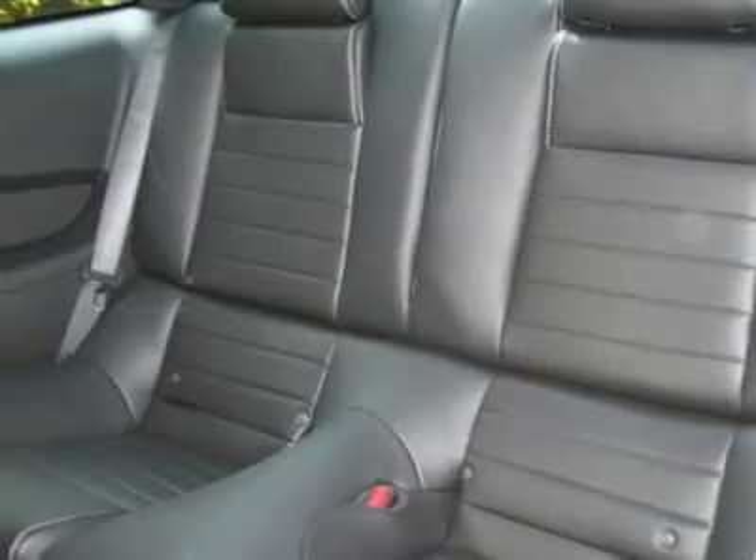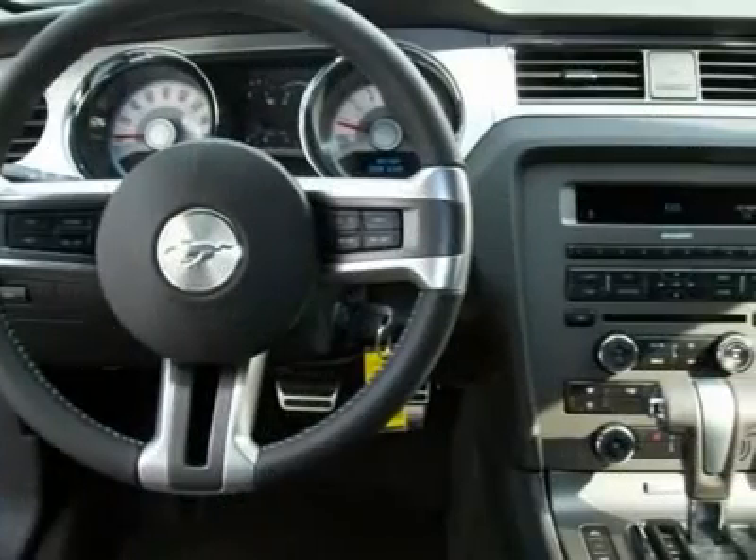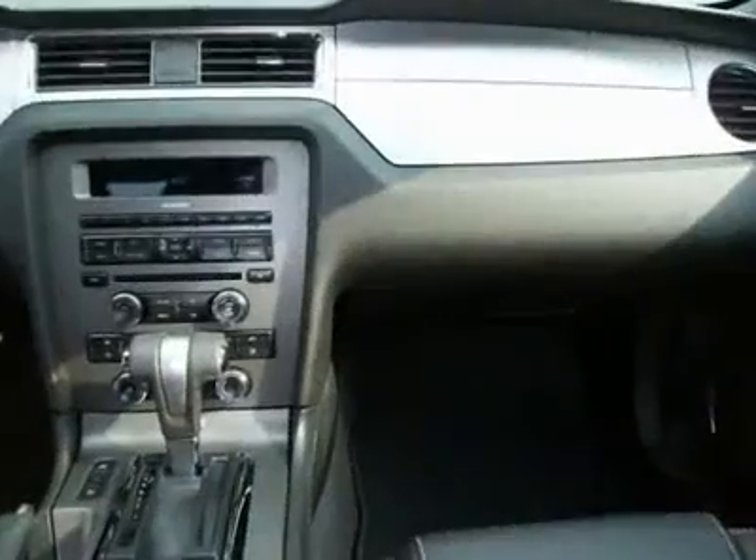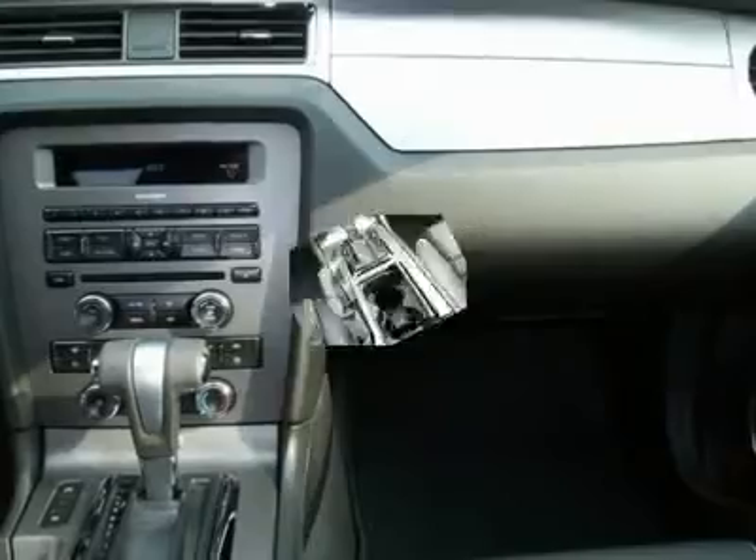Shaker sound system, ambient lighting, traction control, message center, side airbags, dual 6-way power seats, power lumbar driver's seat, power locks, mirrors, and windows.